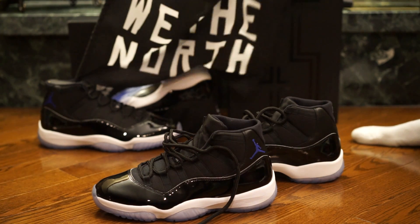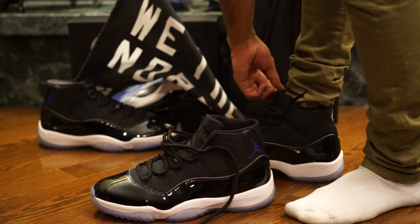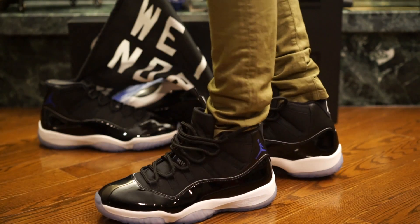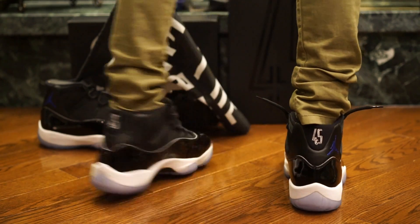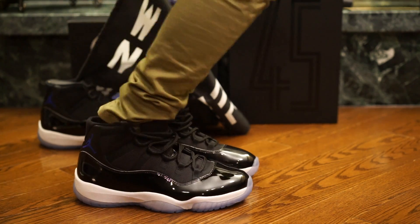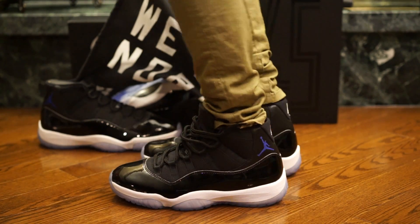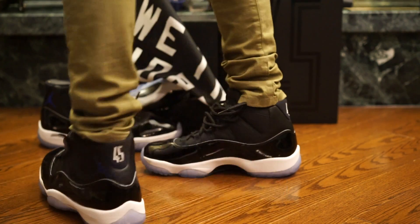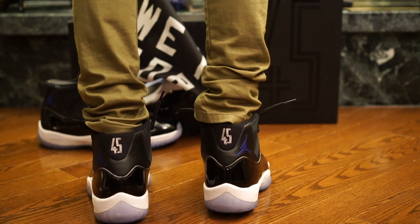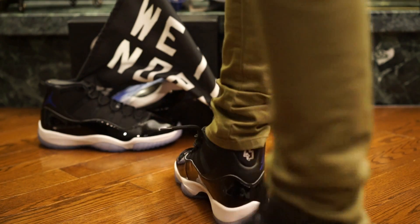I'm gonna throw them on with the North flag so you guys can see how fly they are on my feet. They're gonna be a little bit more fly than you'll see on a regular person's feet. I don't know if you see the 45 on the back of the right shoe there — looked a little funny, didn't it? The reason it looked funny is because it seemed to be defective. As you can see right here, underneath the four there's some extra stitching coming up. Sadly, that means I'm probably not gonna keep them.